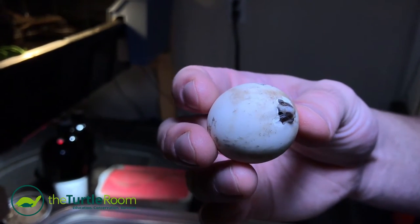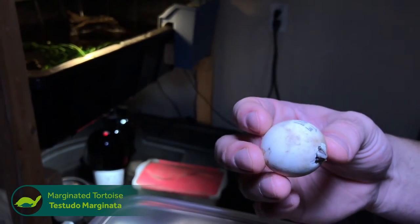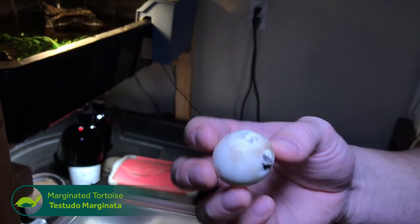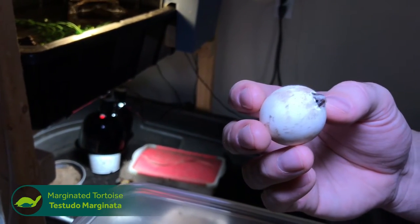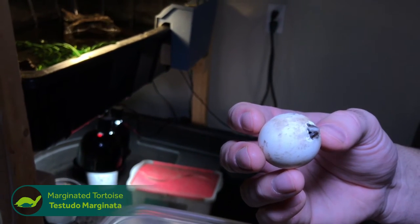So this is a hatchling, a hatching marginated tortoise. You can see the egg was laid on September 9th. Now here we are in the middle of November, and this little tortoise is working to get out of the egg.